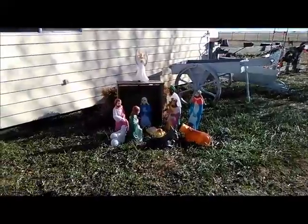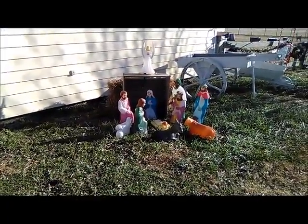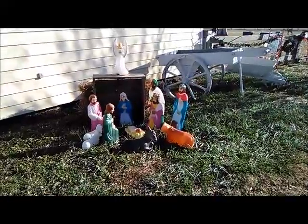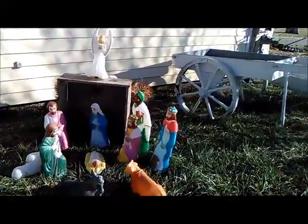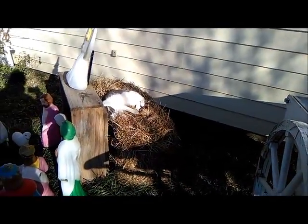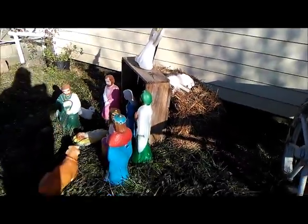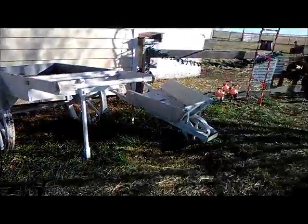Today I put up our reason for the season — our manger scene — with one extra addition. Our manger scene has a little bit extra: that's Yang, and she's just asleep. She doesn't care — she's part of the manger scene now.